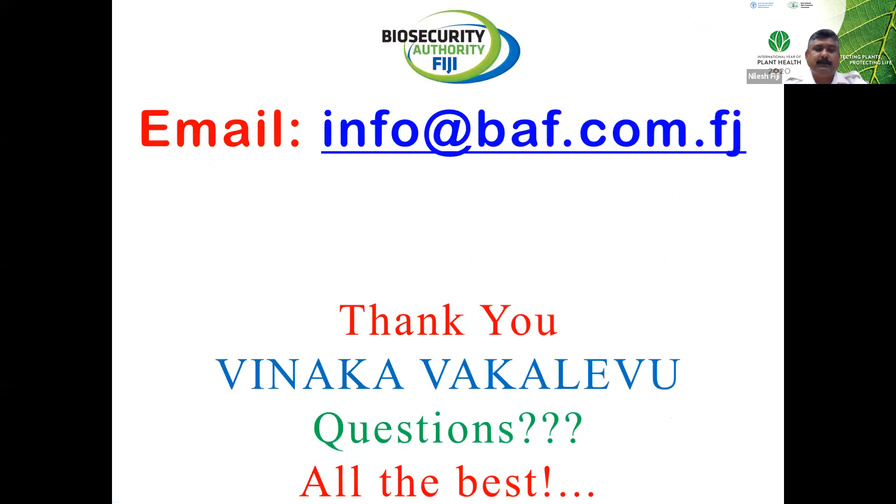The contact details: if exporters are interested to obtain more information, please do so through the email address info@baf.com.fj. You can also access our biosecurity website at www.baf.com.fj. The website is being revamped and very soon you'll have a new website with more enhanced features and user-friendly activities. Thank you for your attention — if there are any questions, we'll be glad to answer them. Vinaka.